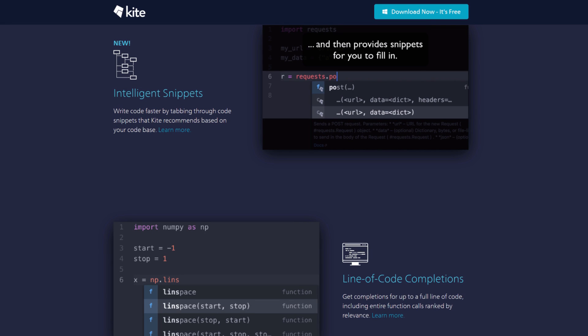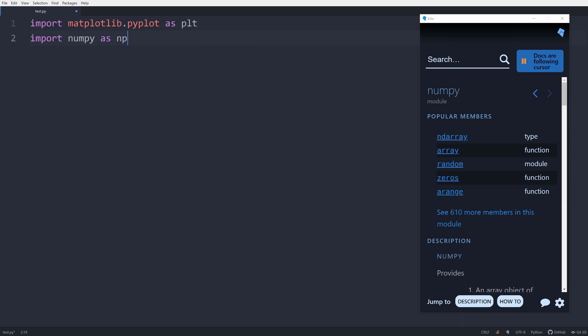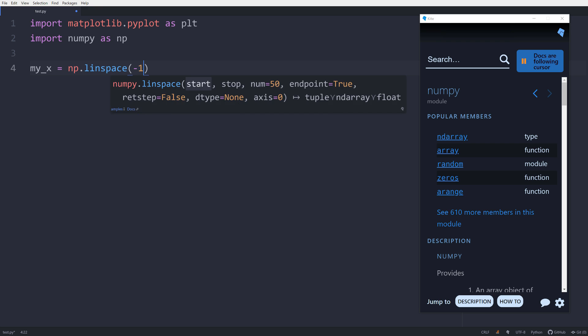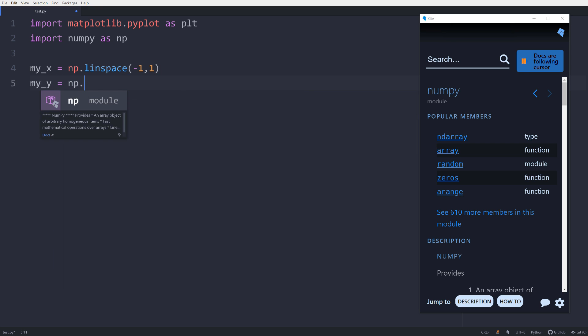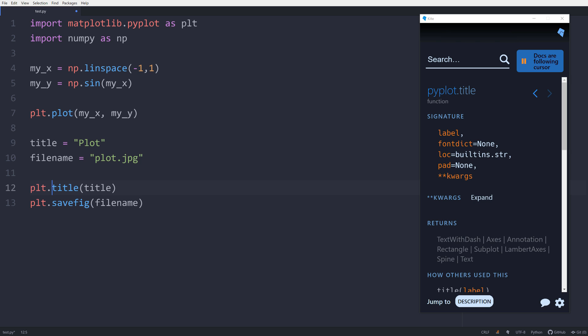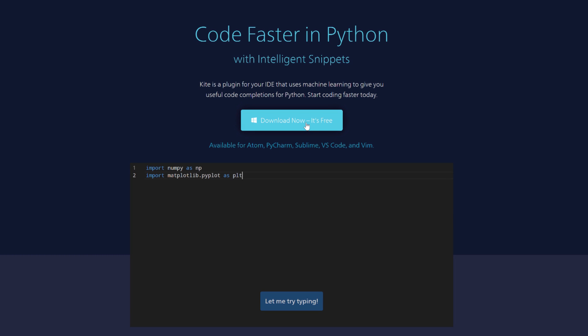A lot of people think that having a nice setup is all about hardware, and that's partially true. But having good software and configuring your system properly is very important as well. This leads me to the sponsor of today's video, which is Kite. Kite is a free plugin for your IDE or text editor that uses machine learning to give you the best possible completions for your Python code. It's capable of completing entire lines and entire function calls, and it ranks all completions by relevance so you get shown the best ones first. It also has a feature called intelligent snippets, which lets you tab through options and choose your completion. One of the coolest features is called Co-pilot, which provides one-click documentation showing information about modules, classes, methods, and functions based on your cursor location. The best part is that it's free — download it at the link below.